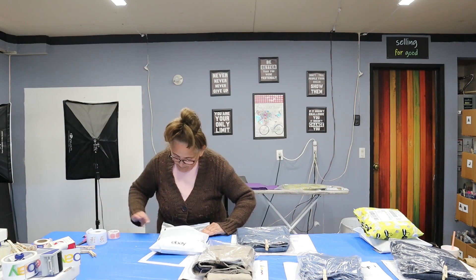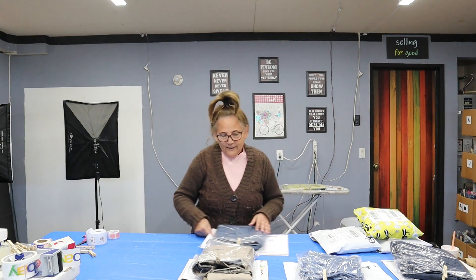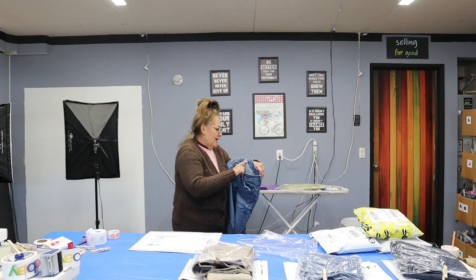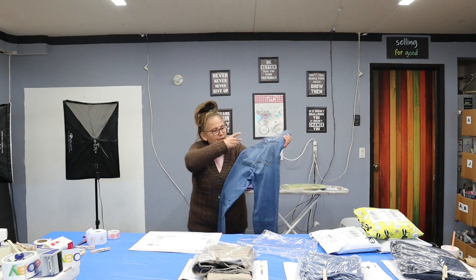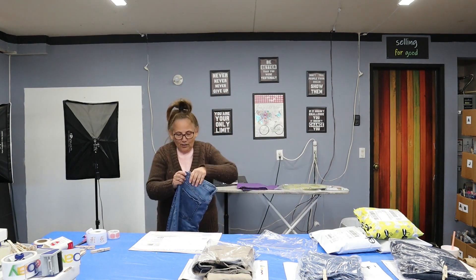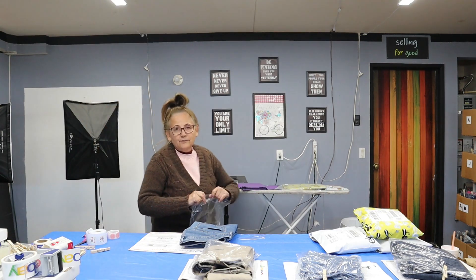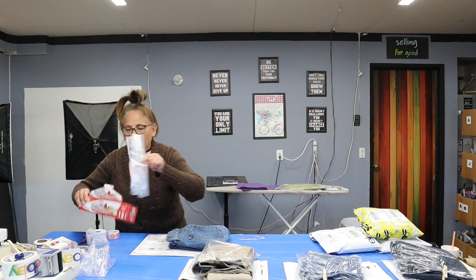Next are Old Navy Rockstar super skinny jeans sold on Poshmark, size 14 long, distressed. They do have thread coming undone which is noted in the pictures, so I accepted an offer of $9. Very smooth jeans and the buyer paid for shipping. Going to pack these up in one of the bags and make sure it's nice and sealed.